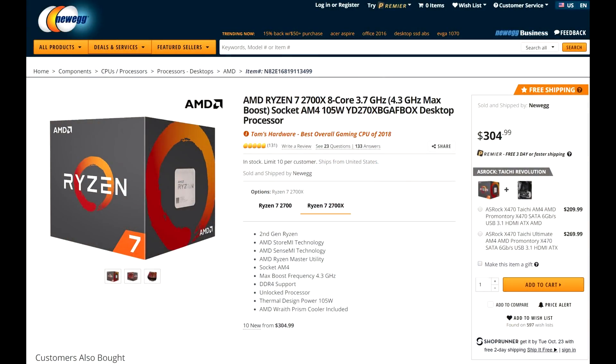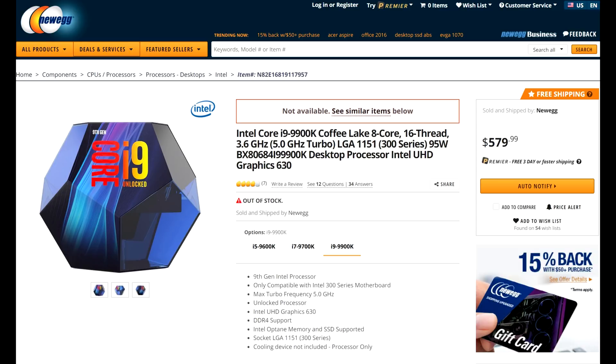Let's get into the conclusion. Price is always a very important factor. The 2700X is a very good deal at $305 USD on Newegg right now. The 9900K on Newegg is coming in at $580 USD. I think that price is inflated right now and will probably come down by around $100 over the next month or two, but it's obviously going to remain more expensive than the 2700X.